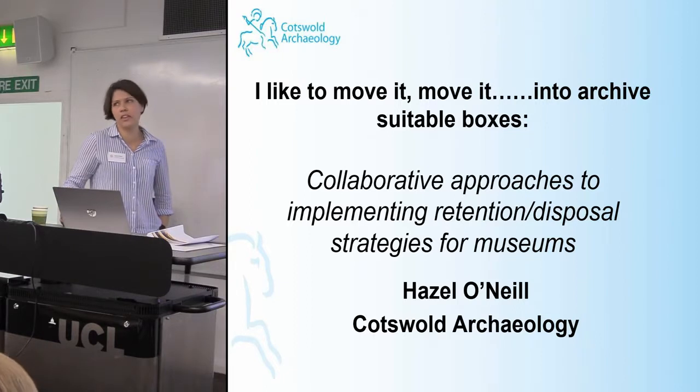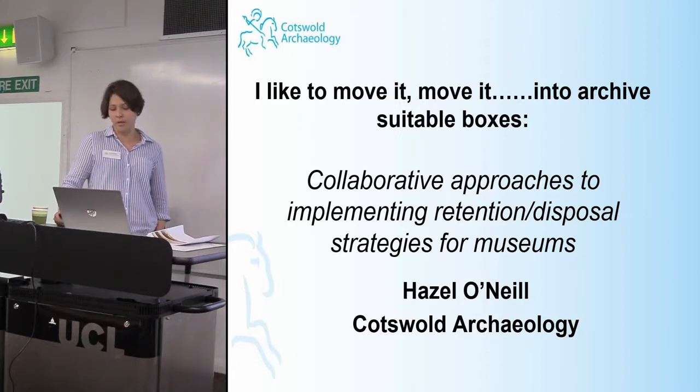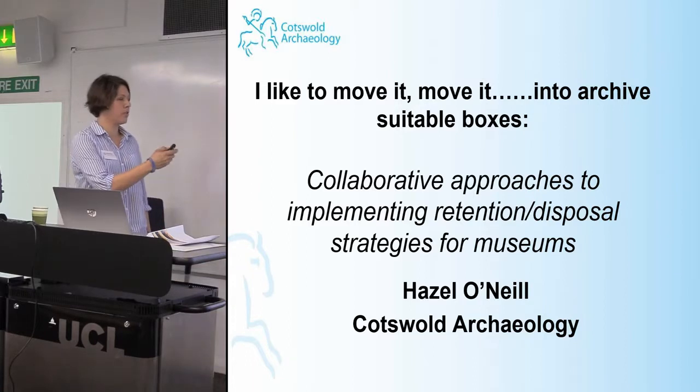One of the main themes that comes up quite often is space in a museum, or lack of it. The projects I'm going to talk about — I did three projects — sort of look at that, and they were put together to offer advice to museums and help maximise new space in stores more effectively.